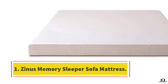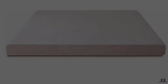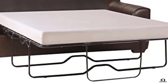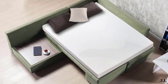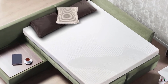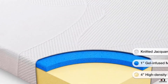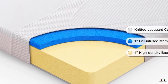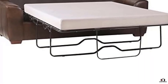Number one: Zinus Memory Foam 5-inch sleeper sofa mattress. If you are in the market for the best all-around sofa bed mattress, this just might be the right option for you. It is CertiPUR-US certified, so you can rest assured it is made extremely well. It uses a combination of an HD foam under layer with a gel memory foam top to provide a firm and very supportive night's rest.